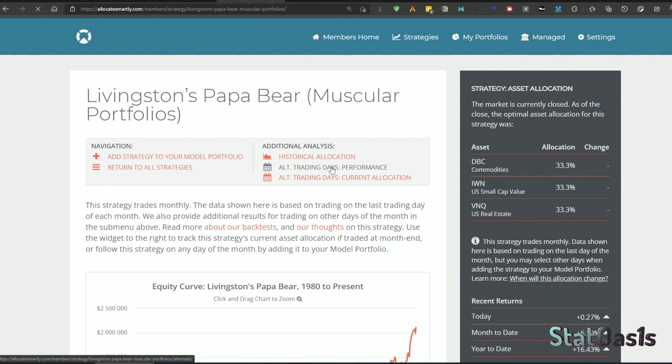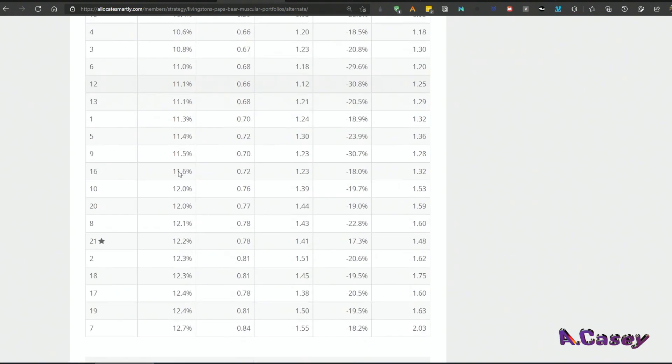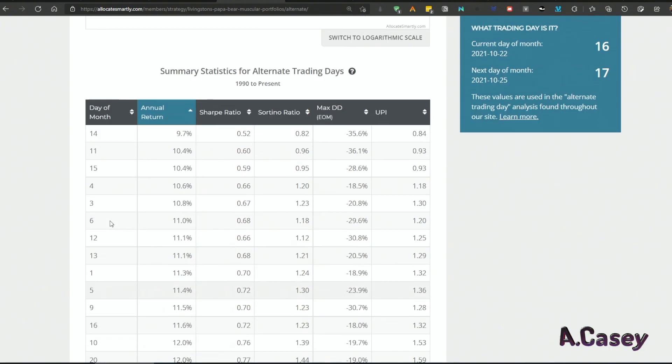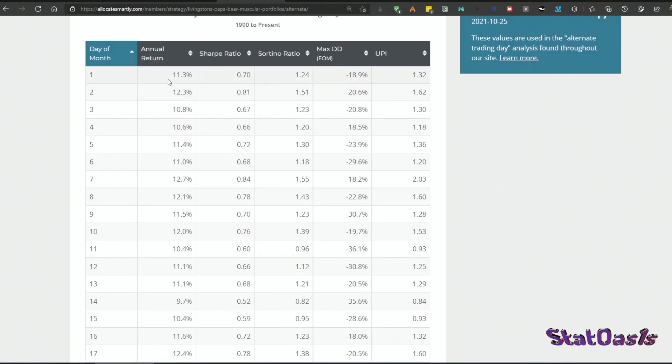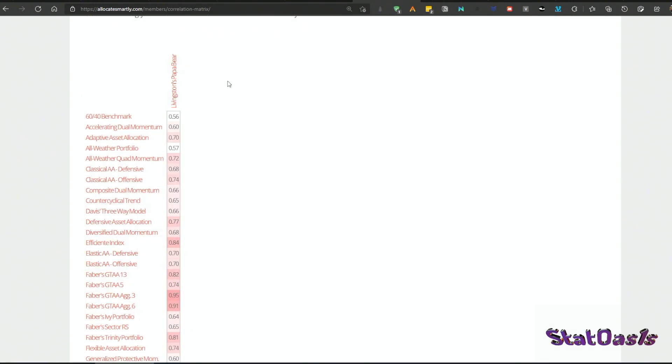Allocate Smartly also shows alternative trading days — this assumes end-of-month trading but we can sort by maximum performance. The seventh day of the month performs the best at 12.7% compound annual growth rate and a 2.03 Ulcer Performance Index. The 21st of the month, typically near month-end, gives 12.2% and 1.48. These portfolios are robust — any day of the month they produce positive returns that beat the index by a lot. Since 1990 the index hovers around 6.8% CAGR with a 50-plus percent drawdown, making this a huge improvement.